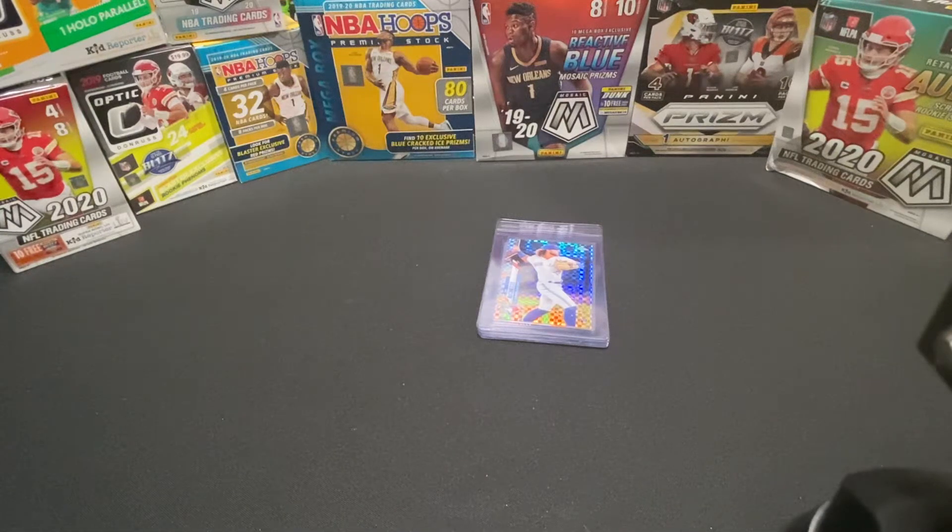Thanks for joining us on another episode with Sports Cards Mania. If you're new to our channel, please subscribe, hit the like button, and turn on post notifications if you want to get notified when we post new content.